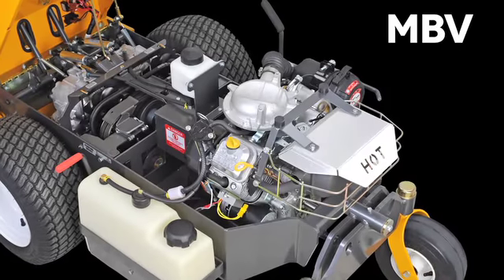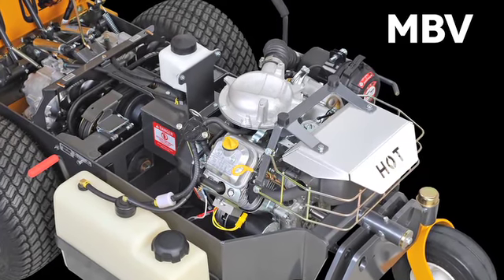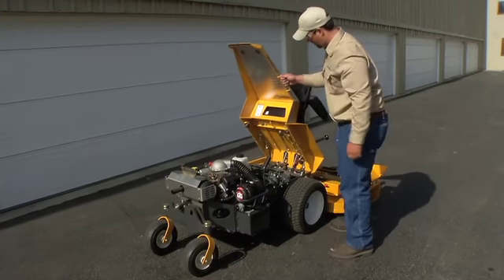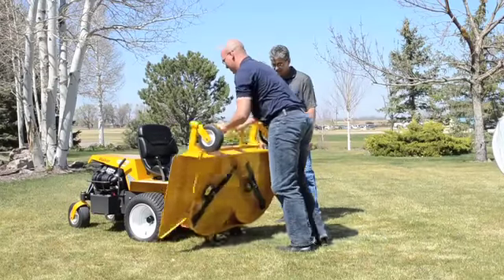Available with an 18-horsepower Briggs Vanguard engine, the MBV can also be fitted with side discharge and mulching decks up to 56 inches. Each model is equipped with a remote engine air filter for increased engine life and has a tilt-up body, using the same tilt-up decks as other Walker models.